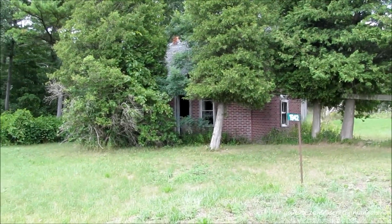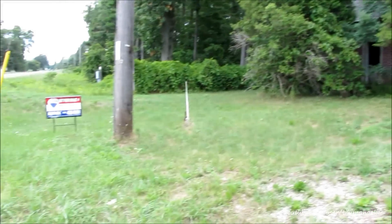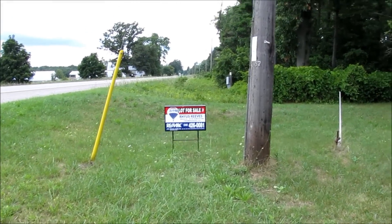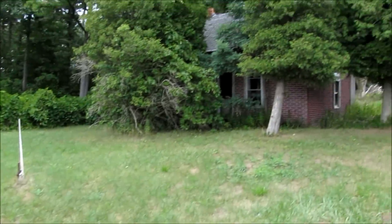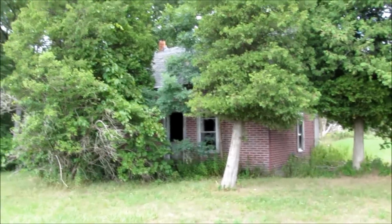I just came across this little shack. I'd say this is about the smallest shack I've found so far. Look at this — the lot is for sale. I doubt anybody would want to buy that because it's beyond repairable.